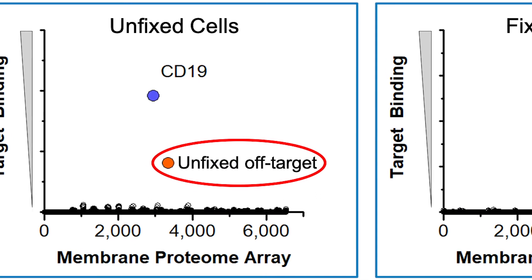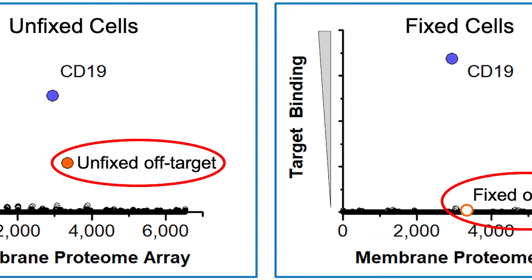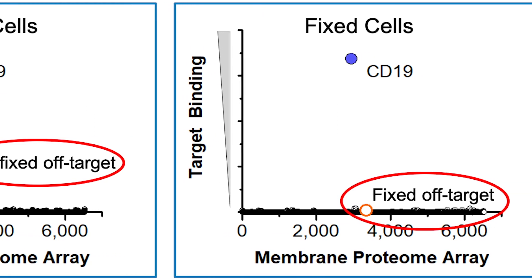We are the leading technology for specificity testing because we have the largest and highest quality collection of human membrane proteins, built with 20 years of experience. And because all of our experiments are done with unfixed cells that retain the native conformation of membrane proteins, which means you won't miss important off-target interactions.